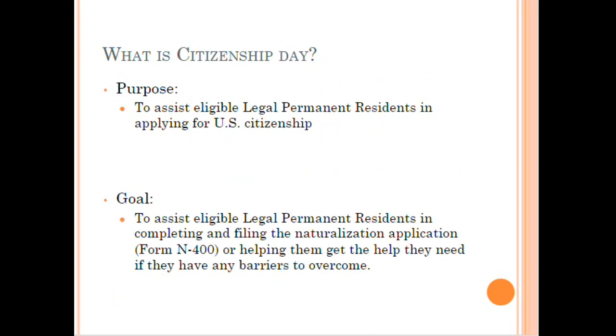The purpose is to assist lawful permanent residents in the U.S. to apply for U.S. citizenship through naturalization. The goal is to help them apply, or help them get the help they need if they have any barriers, such as someone with medical issues that prevent them from learning English who might need a medical waiver. Usually those cases need an attorney's help, so we would do a pro bono referral. If they have minor issues that require additional research, a pro bono referral would also be appropriate.